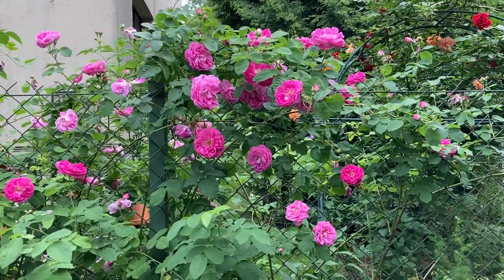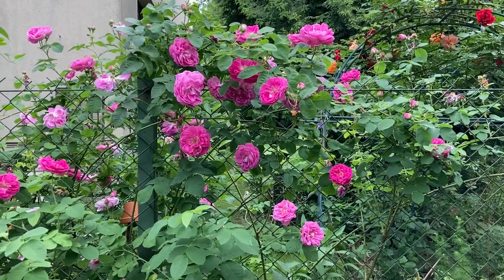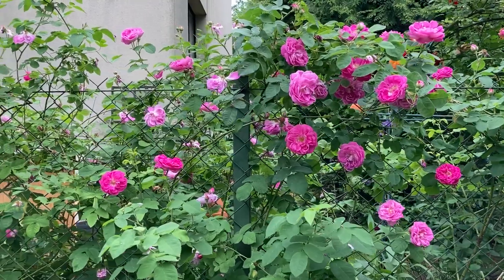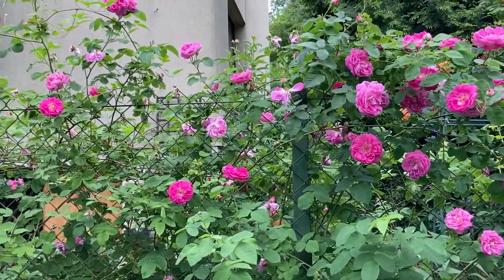Smells so strong that you can smell it from the other side of the street. Very, very vigorous and healthy. It grows on its own root.